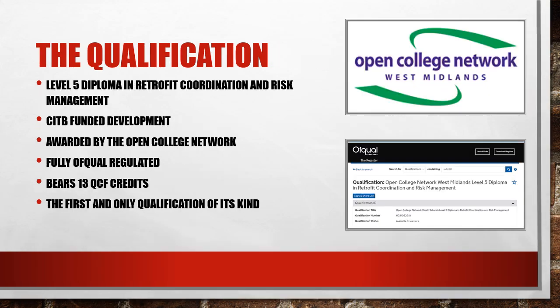Here are some key points about the new qualification. It's a Level 5 Diploma in Retrofit Coordination and Risk Management, awarded by the Ofqual regulated awarding body, the Open College Network West Midlands. The development of the qualification was funded by the CITB in response to the Each Home Counts review of the retrofit sector. It bears 13 QCF credits and is the first and only qualification of its kind.